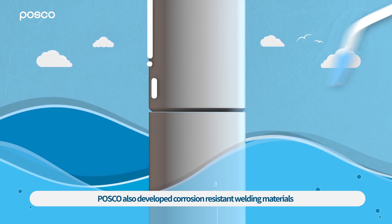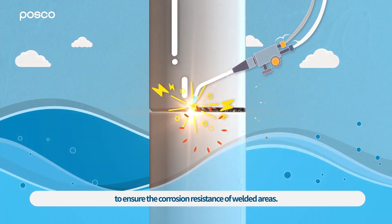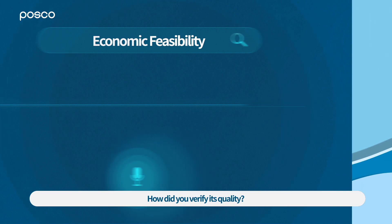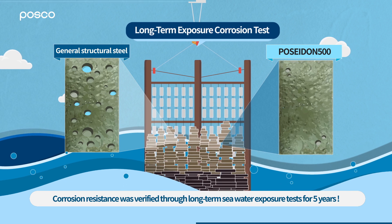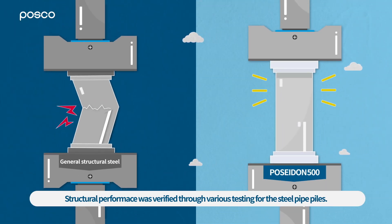POSCO also developed corrosion resistant welding materials to ensure corrosion resistance of welded areas. How did you verify its quality? Corrosion resistance was verified through long-term seawater exposure tests for five years. Structural performance was verified through various testing for steel pipe piles.